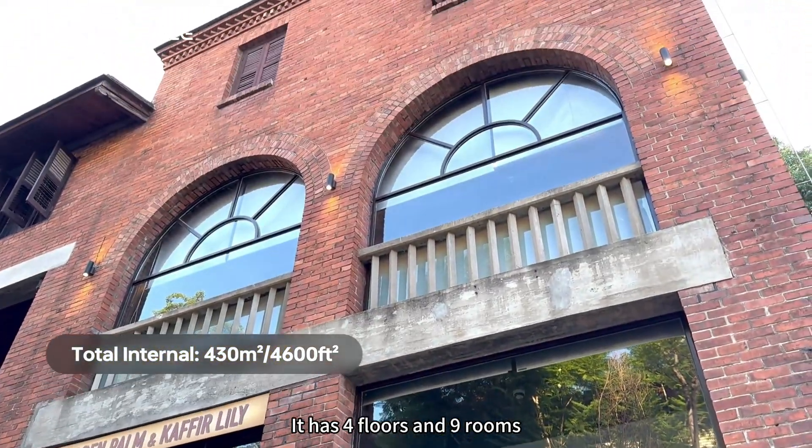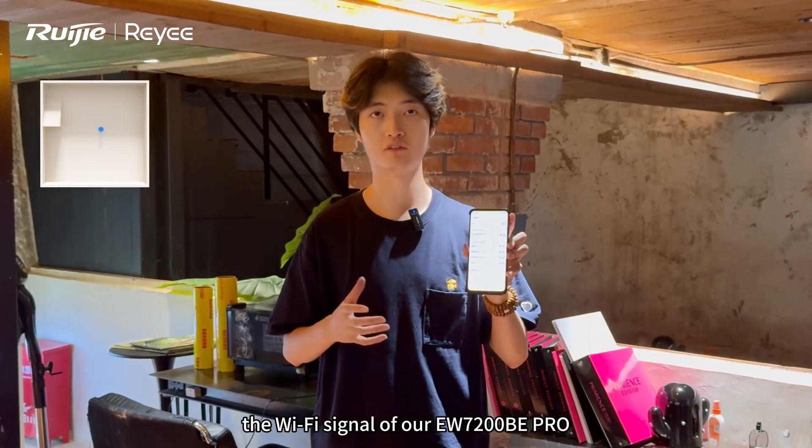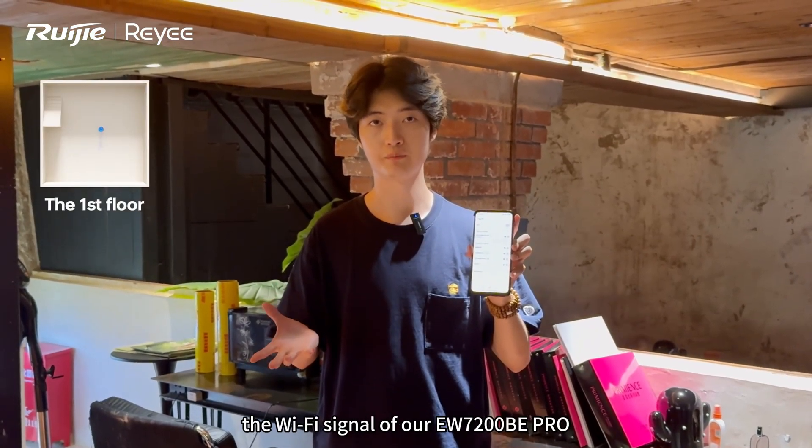Now we are in a really big house. It has 4 floors and 9 rooms, and my phone has already connected to the Wi-Fi signal of our EW7200BE Pro. Let's go!